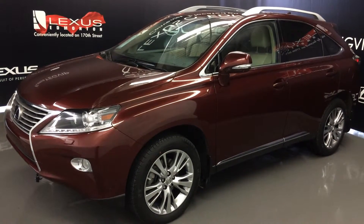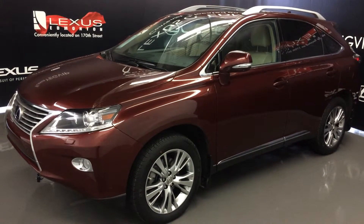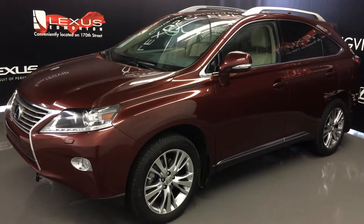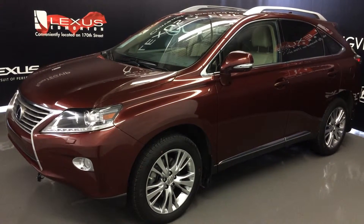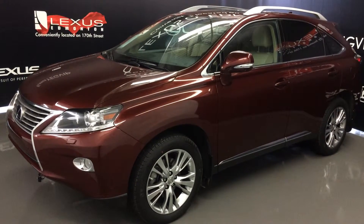Welcome to Lexus of Edmonton. We are located off 111th Ave and 170th Street in Edmonton, Alberta. We're looking at a Lexus Certified Pre-Owned 2014 RX350 All Wheel Drive. Runs on regular fuel. Red Claret Mica exterior, Parchment leather inside with wood trim. Four door, five passenger.